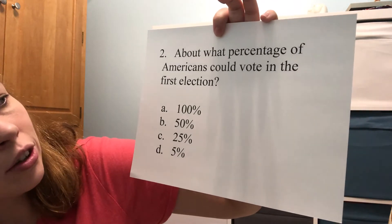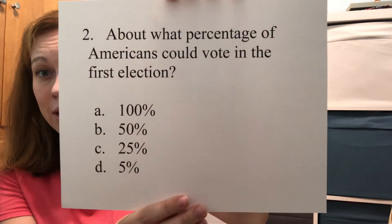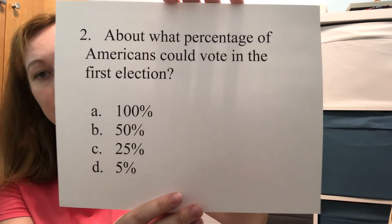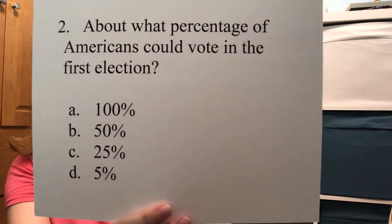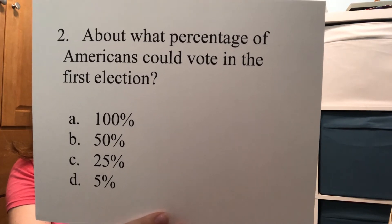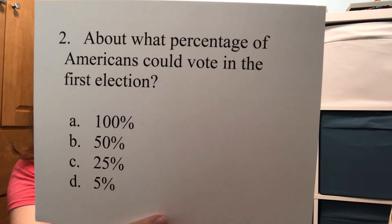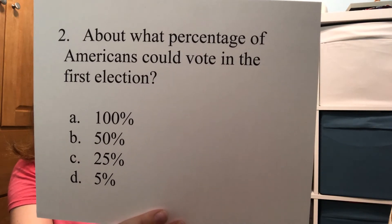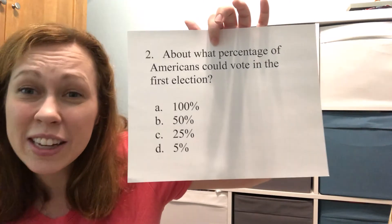Here's another 10-point question, number two. About what percentage of Americans could vote in the first election? Was it A) 100%, B) 50%, C) 25%, or D) only 5%? It was in fact D — specifically it was 6% of Americans who got to vote in that very first election. That's not many.